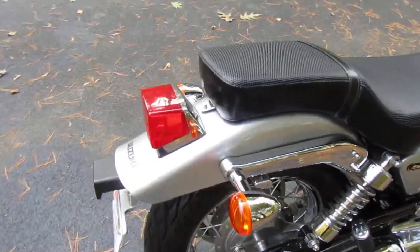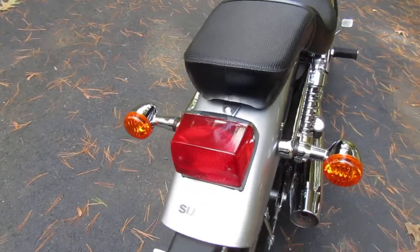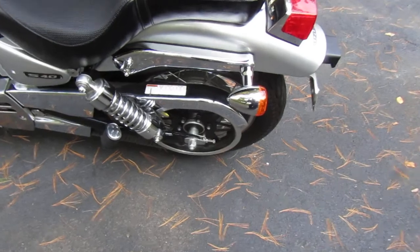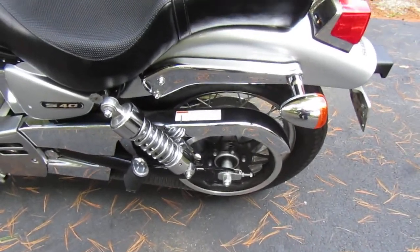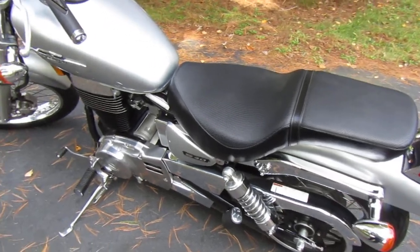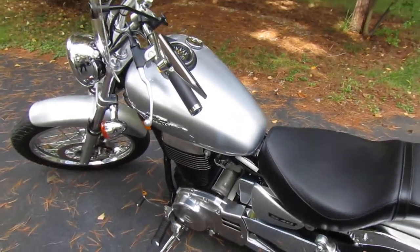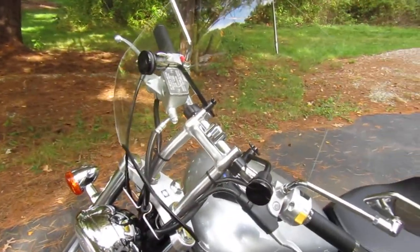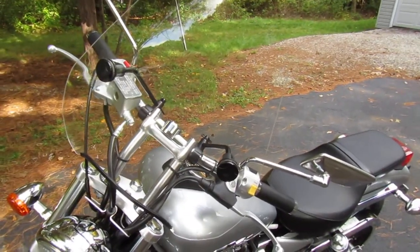It's pretty much like new, this bike. Everything works on it of course, and I like that it's belt driven so it's somewhat cleaner than a chain. I have a small windshield on it which blocks the wind nicely I think.